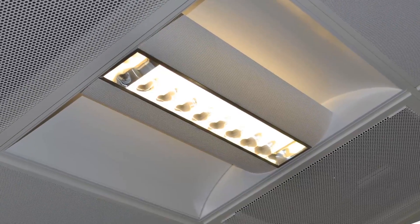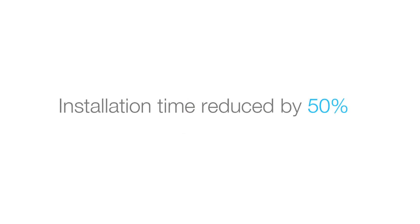Overall the Click system saves 50% on installation time compared to standard wiring systems.